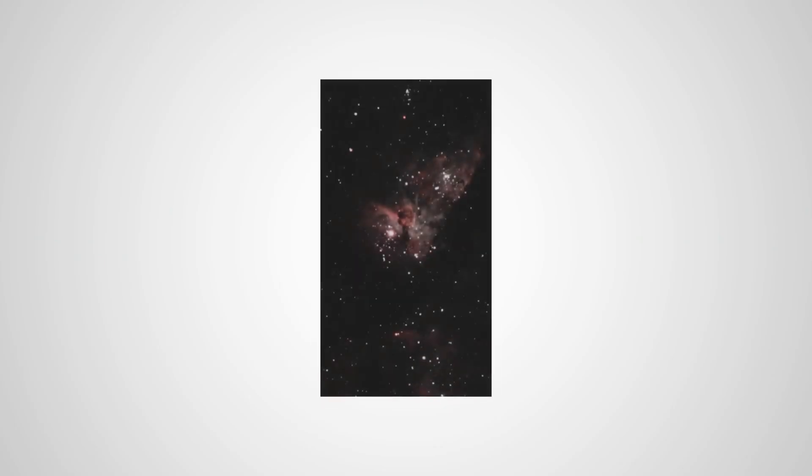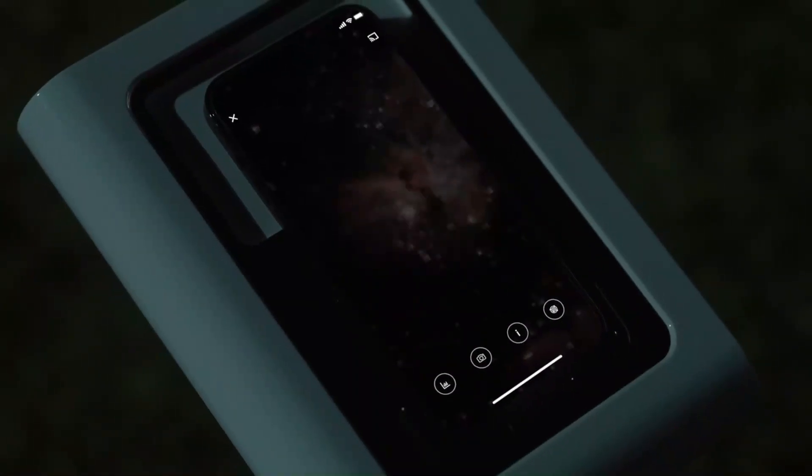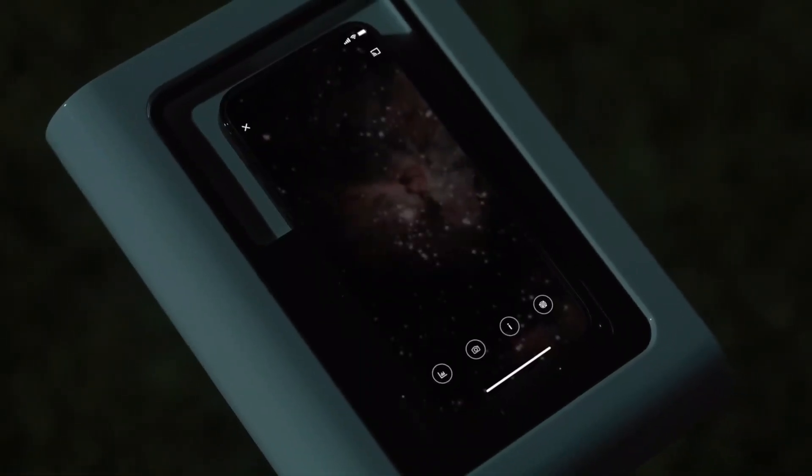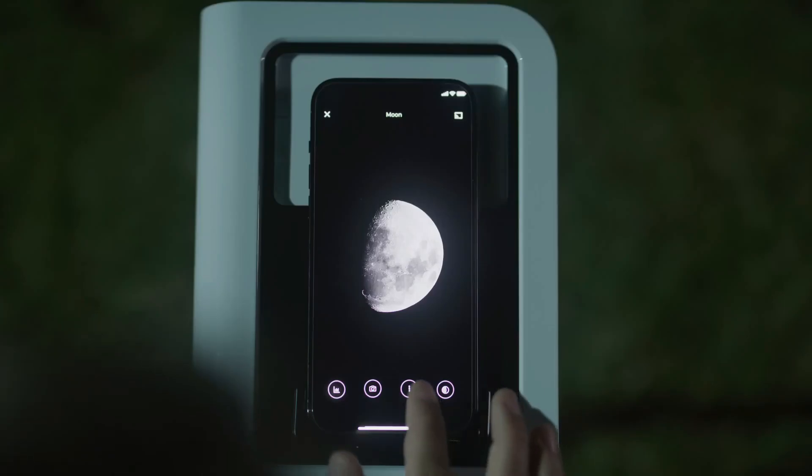The device uses your phone's camera to capture stunning images of celestial objects like planets, constellations, and even galaxies, all while guiding you through the sky with its intuitive app. It's like having your personal guide to the universe, making astronomy more accessible, exciting, and shareable than ever before.